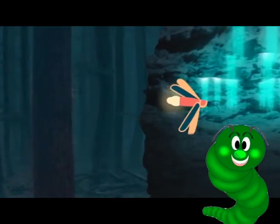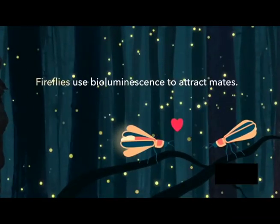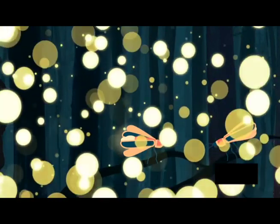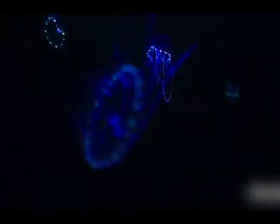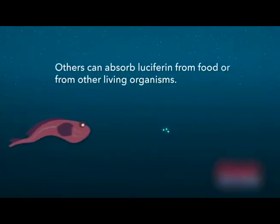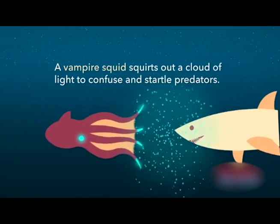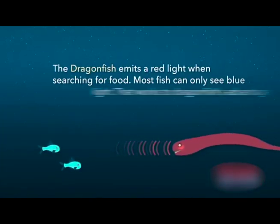Glow worms use light to bring bugs to them for dinner. Fireflies make light to find love. Dark seas are full of creatures that can make their own light too, including waves of glowing algae. Light helps some life just stay alive, sending the message: don't eat me or you will get sick.